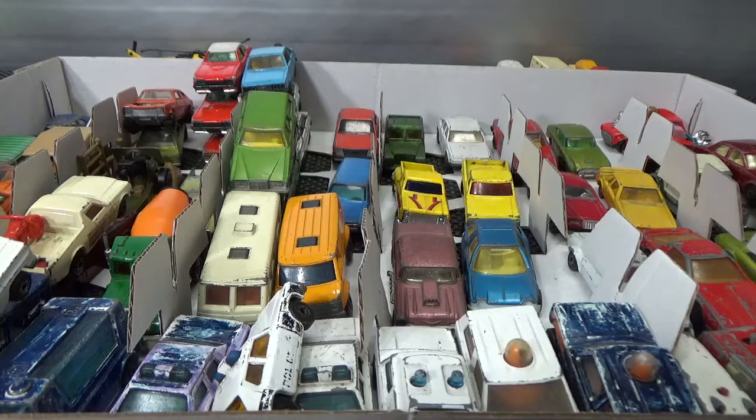Hello everyone. Welcome to Chasing Diecast Cars. This is part three of my childhood collection. Let's start with some emergency vehicles.